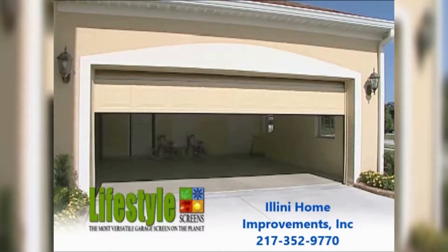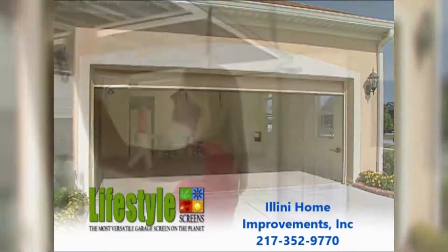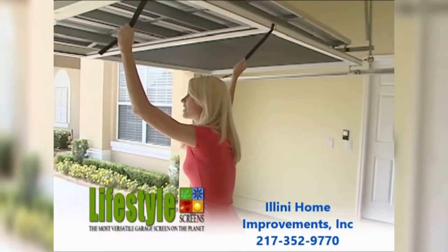Introducing the patented Lifestyle Garage Screen Door System — the most versatile garage screen on the planet. Make your garage a cool, sunlit, airy space.